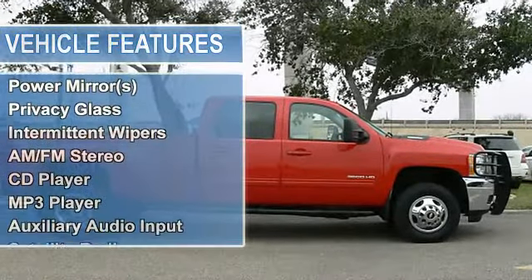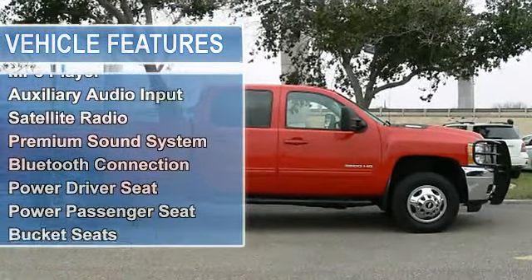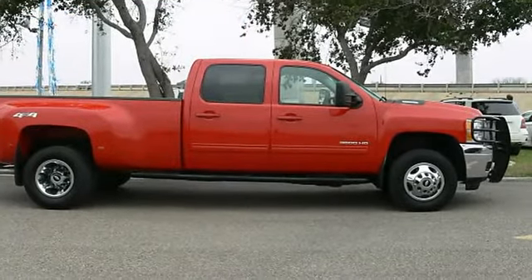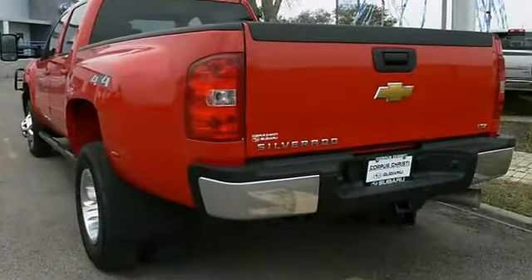Tow Hooks, Power Steering, Anti-Lock Brake System, 4WD Brakes, Aluminum Wheels, Tires Front All Season, Tires Rear All Season, Automatic Headlights.